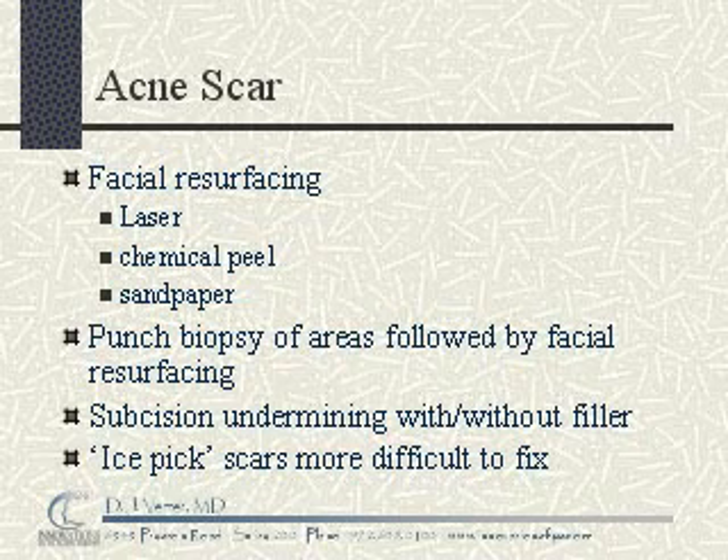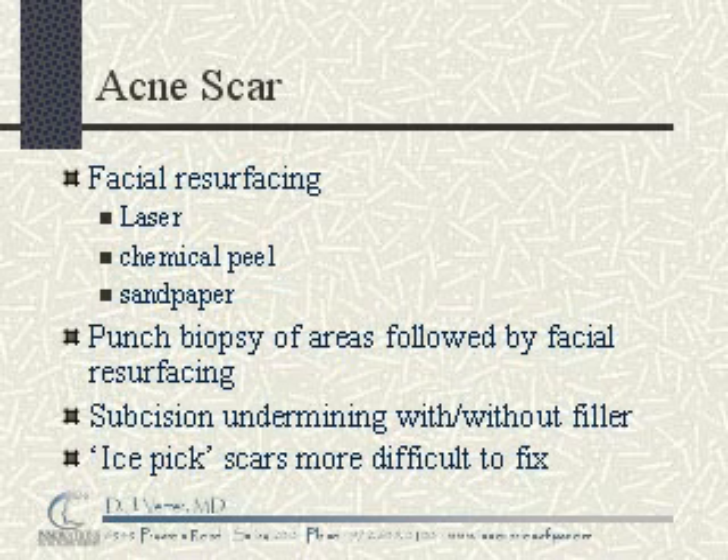All of these treatments will not return the skin of your youth. Once the skin has been scarred, it can be improved, but it may not be perfect. You should talk with your physician and have realistic expectations before undergoing any of these procedures.